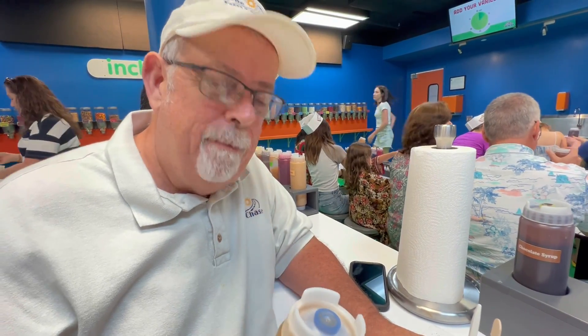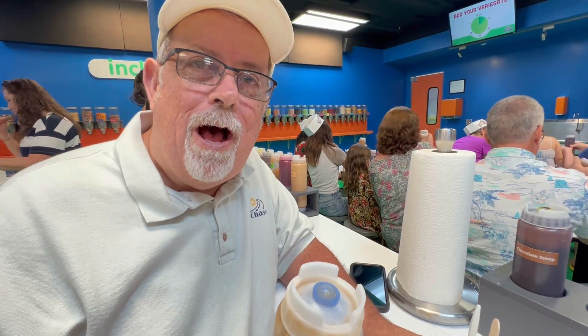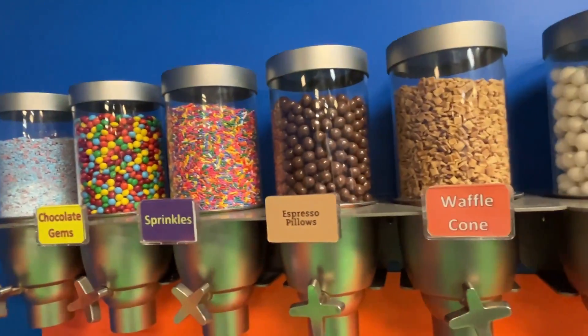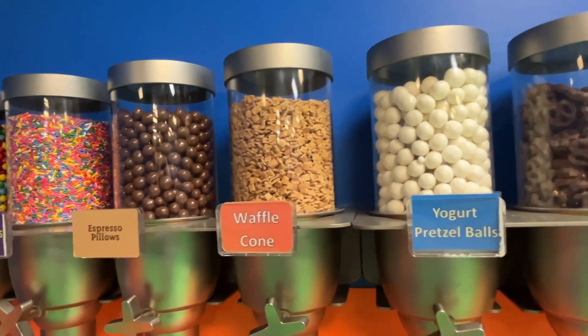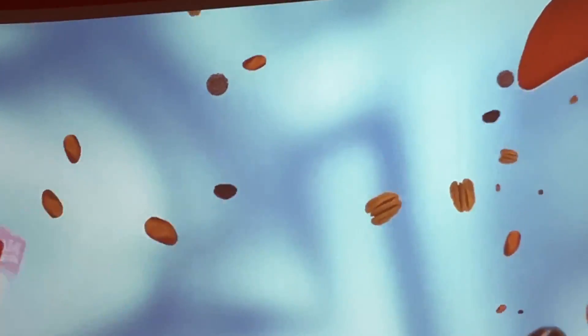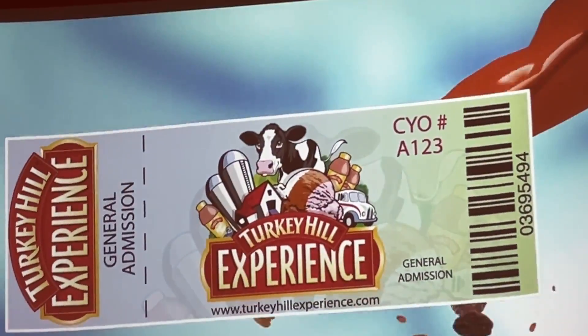What are you calling it? Apple pie. Sometimes the experiments that come out of the taste lab make it all the way to production. All right, I got my ice cream sample — the blueberry lemon pound cake. Check it out.